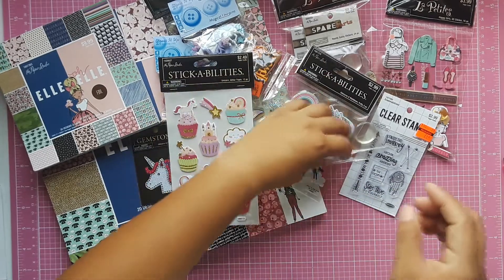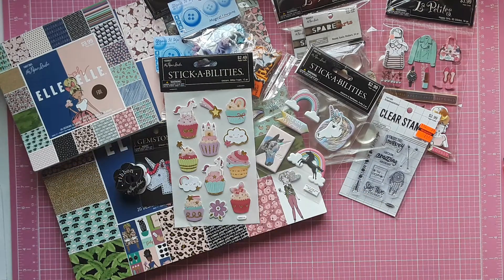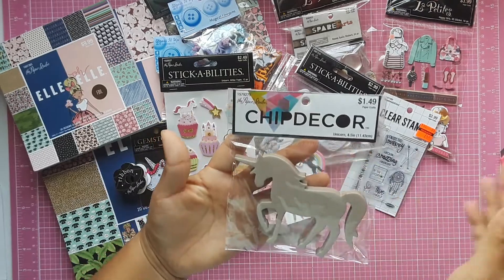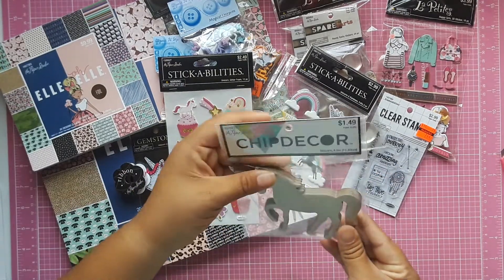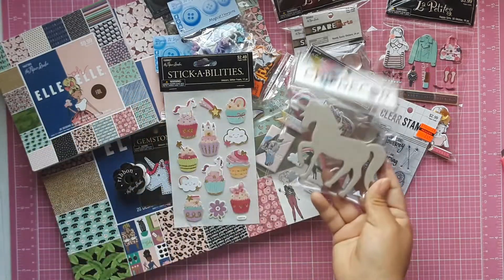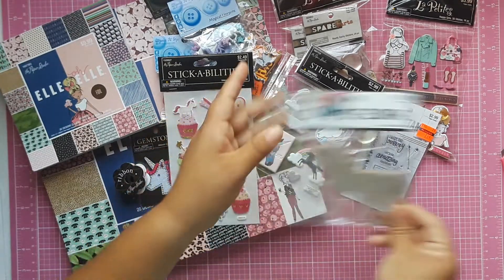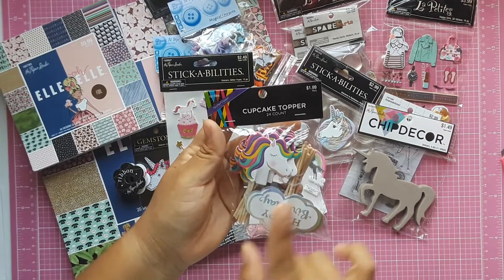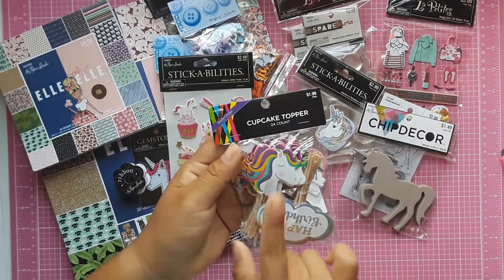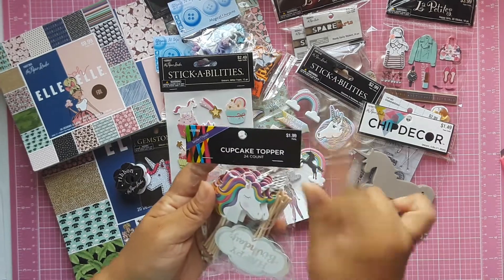I also picked up this ribbon — it's the snow cones design. Then I picked up the chipboard decor unicorn, which was 50% off as well. I want to paint it and use it as an embellishment — it's really thick and I like that, so I may do a mini album and put it on the front cover. In the party section I found these cupcake toppers — there are 24 in this one with a super cute unicorn stick — and it was only $1.99.